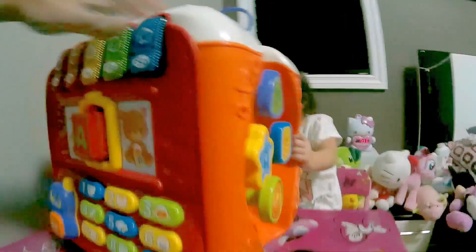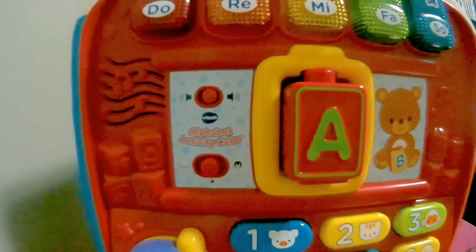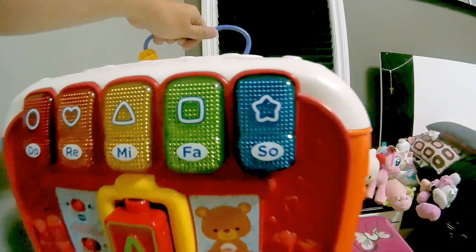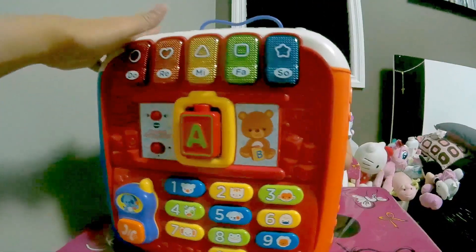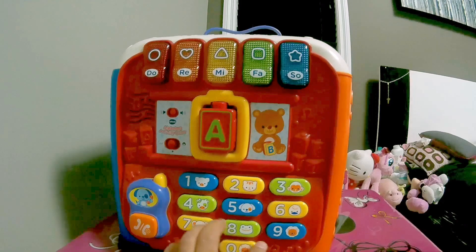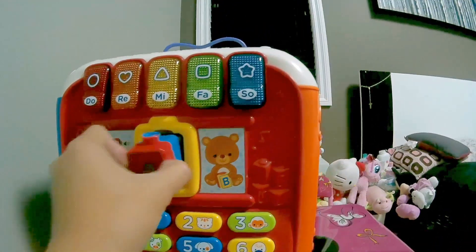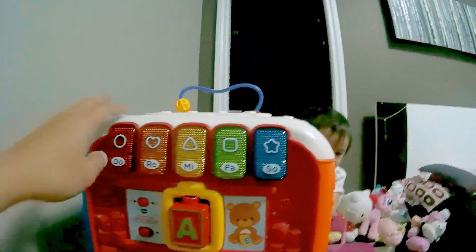Okay, what we have here right now is the VTEC Alphabet Activity Cube. So this is good for toddlers for learning. We got letter blocks inside this cube here. We got a phone. We got the numbers with the animals in it and animal sounds. We got letters here. It tells you the letter when you put the block or the shape. We got a piano with shapes.